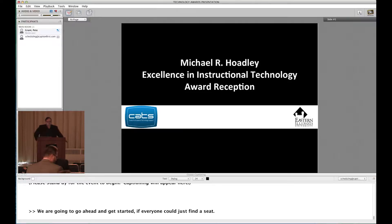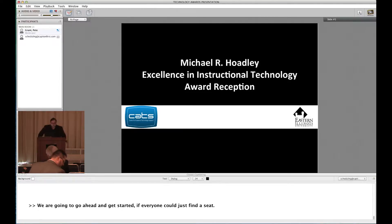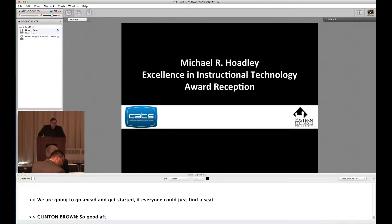Good afternoon. I'd like to welcome you to this year's Michael R. Hoadley Excellence in Instructional Technology Award presentation.